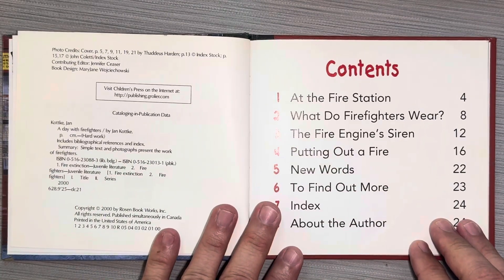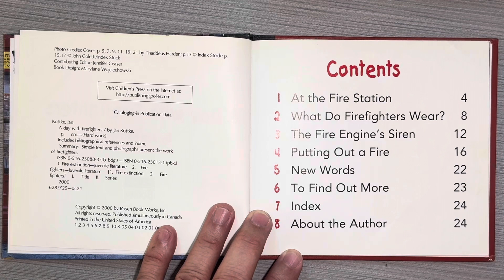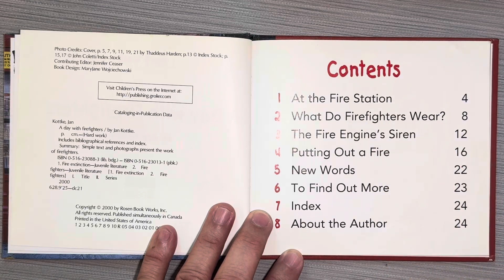This is a table of contents, and a table of contents is an important feature of a non-fiction book. This is a non-fiction book because it's telling you how these firefighters really spend their day. The table of contents tells you what paragraphs or what subjects are mentioned in the book and what pages they are on.